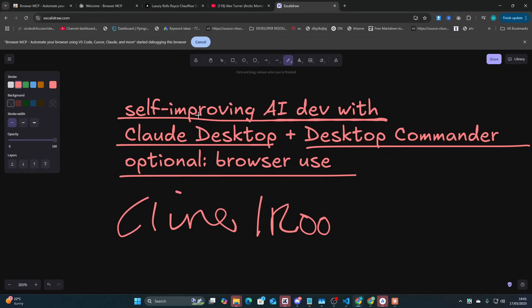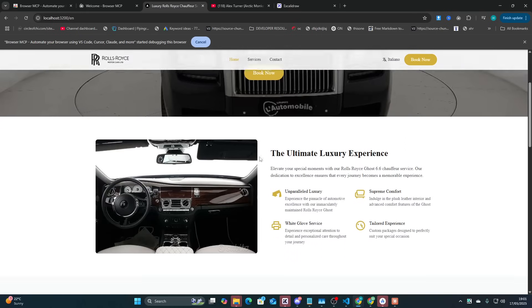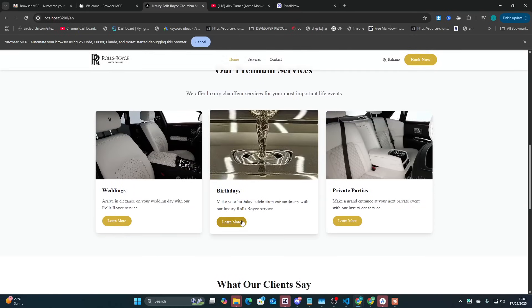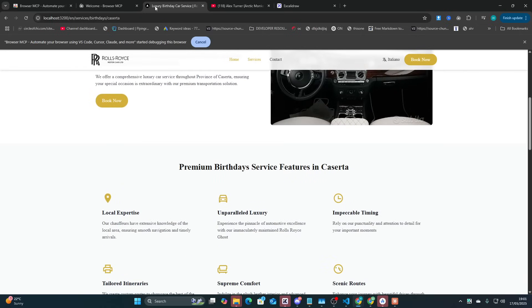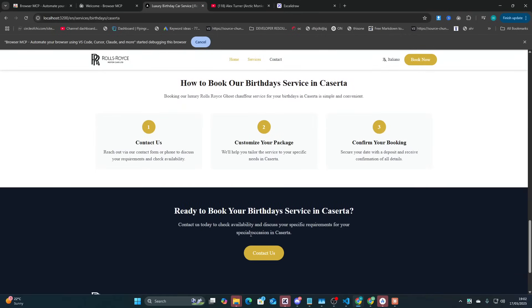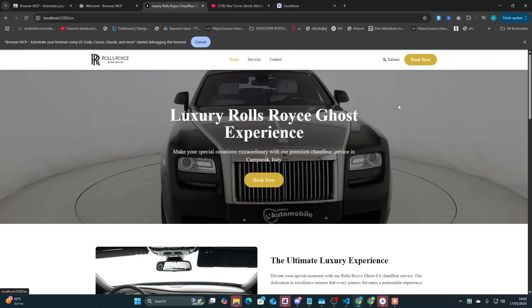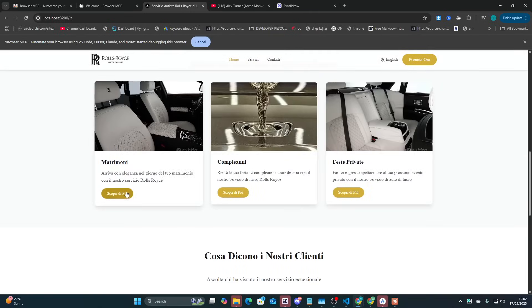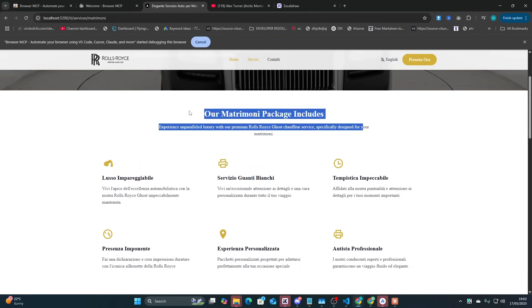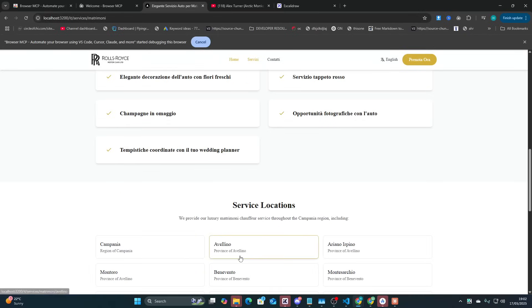I'm going to show you exactly what this system built for me very, very quickly and very easily. This is the website — it's perhaps the best I've ever seen. It's easily the best designed, everything works, everything is SEO'd. This is literally the best I've ever seen out of any attempt from Claude to build this website. The only thing is the Italian version — for some reason it changes back to English in some cases. But yeah, everything works.